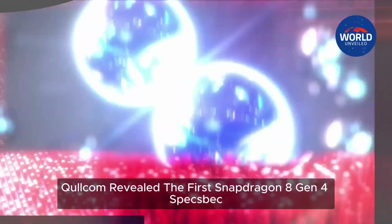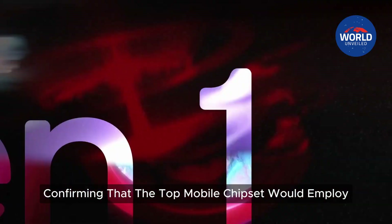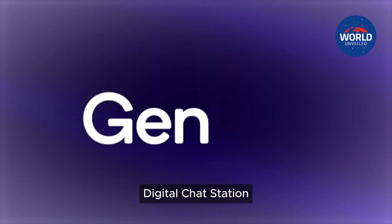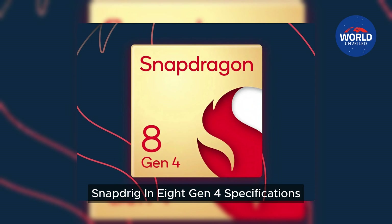Qualcomm revealed the first Snapdragon 8 Gen 4 specs back in October at its Snapdragon Summit, confirming that the top mobile chipset would employ unique Orion CPU cores for the first time. Digital Chat Station, a Weibo leaker, has now provided purported Snapdragon 8 Gen 4 specifications.